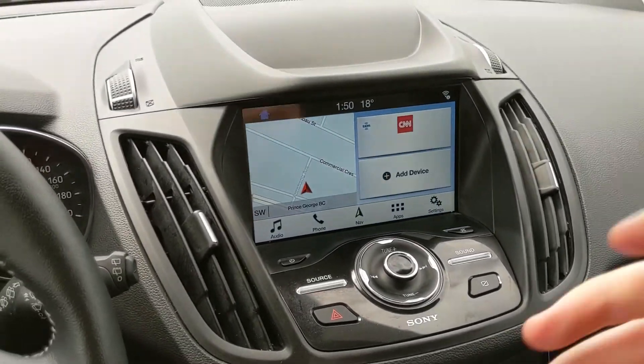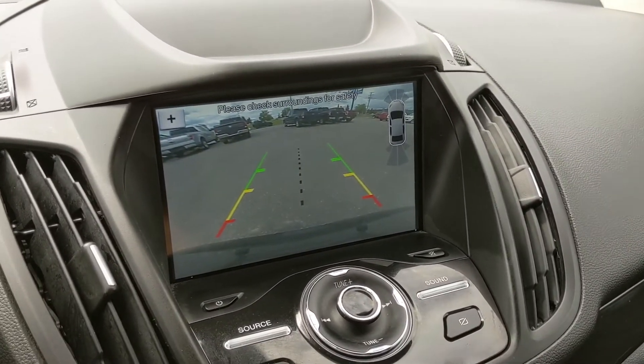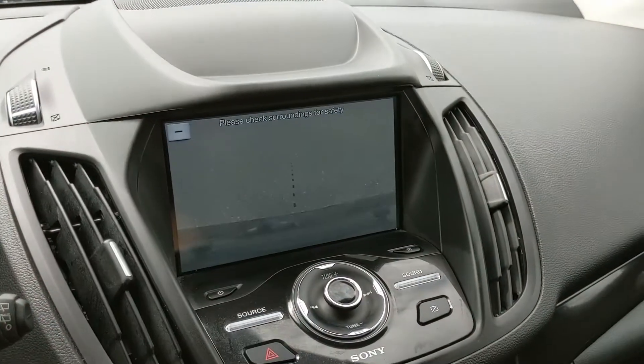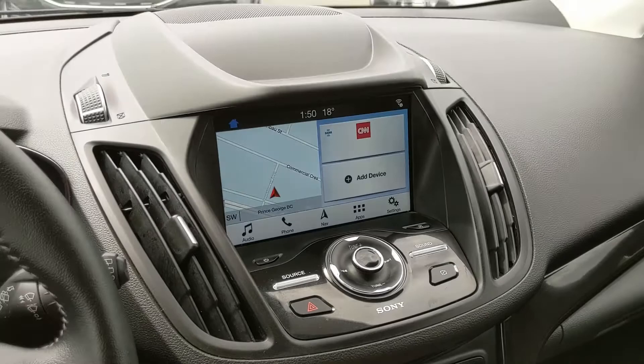Shifting into reverse, you also have a backup camera with front and reverse sensors that will alert you if you're about to hit anything, so hopefully you can avoid that. You also have your dynamic hitch view so you can zoom in and hopefully have an easier time hooking up a small trailer or similar.